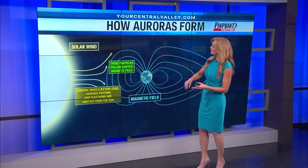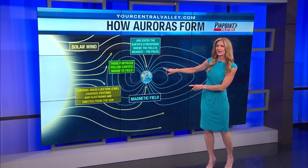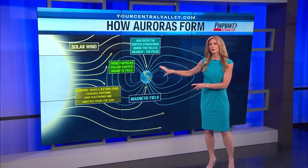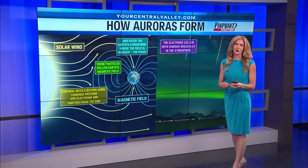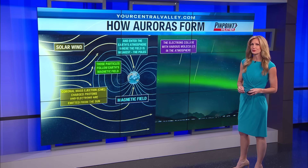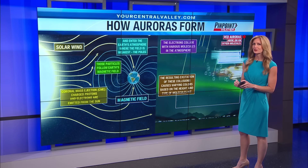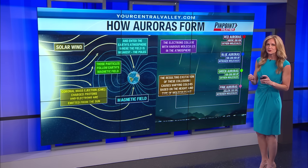Those particles work their way around Earth's magnetic field, which gets weaker at the poles. That gives those particles an in into Earth's atmosphere, and as those particles make their way into the atmosphere, they collide with molecules. Depending on the molecules that those particles collide with determines the colors that we're going to see.